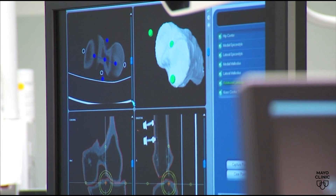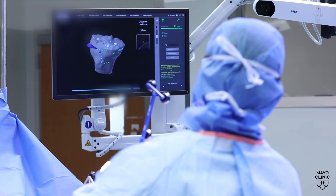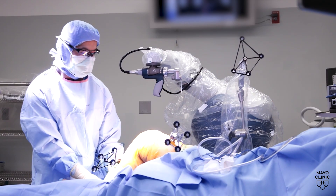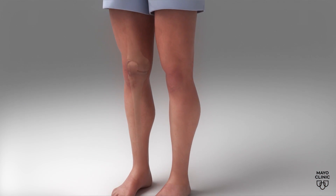Dr. Hannon says robotics provide real-time data on knee function during surgery, and the use of data extends beyond the operating room with remote patient monitoring. We can monitor a patient's progress after surgery, identify a patient who may be struggling, and then hopefully can change their recovery trajectory after surgery to better improve their outcome.